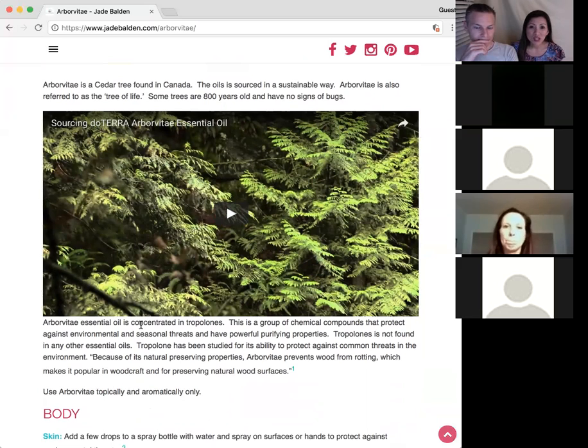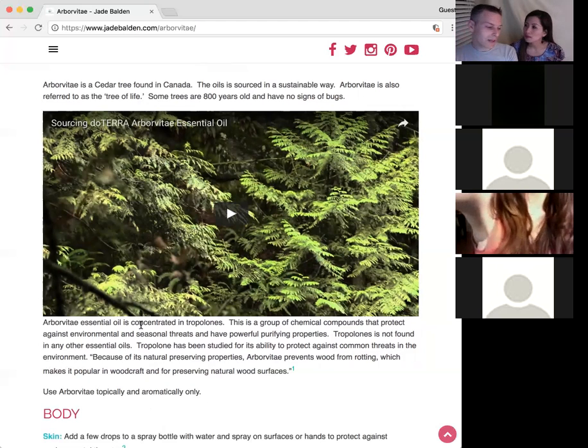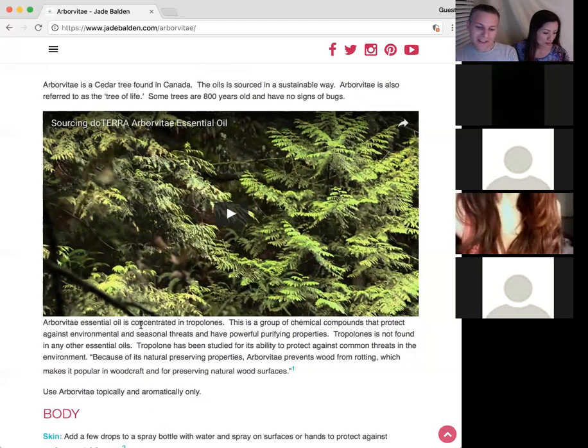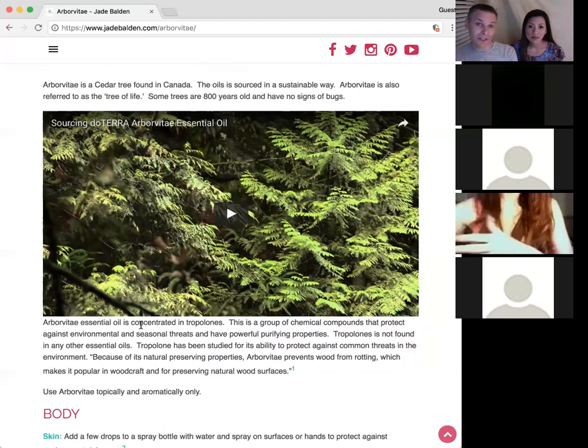The trees that have fallen over — possibly 400 years old — still look like they're freshly fallen. So it's an amazing oil. I remember when doTERRA first offered Arborvitae, Dr. Hill described why that would be — a tree that falls down and doesn't really decay, actually lasting a very long time.